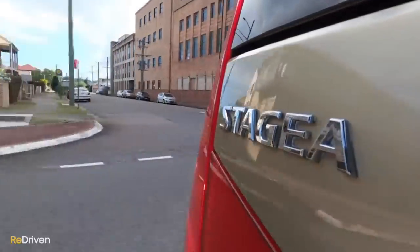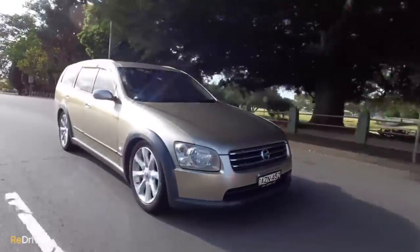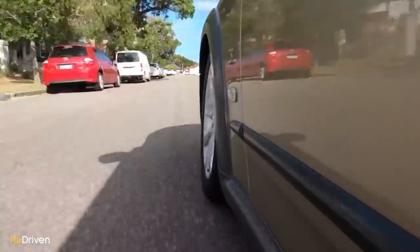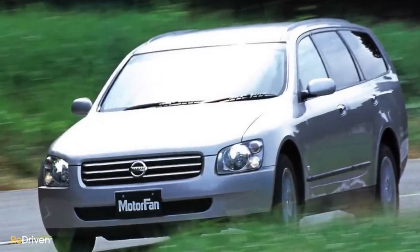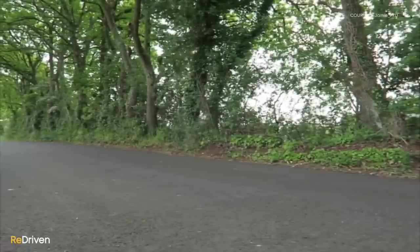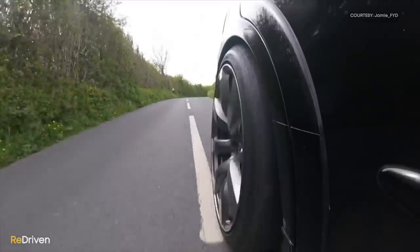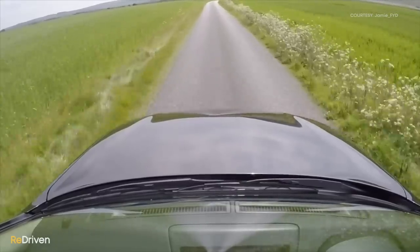Thanks to Nissan's ATTESA all-wheel drive system, the Stagea will happily wag its tail exiting a corner. But when you're bored with power slides, being a little bit more disciplined with your steering and throttle inputs just results in immense traction and forward thrust. Yes, it is a big car, but it rides and handles incredibly well for what it is. Before buying mine, I was honestly expecting it to feel like piloting a boat, but it sits flat through the corners, and yet on the freeway or even on a rough country road, it's super comfortable.